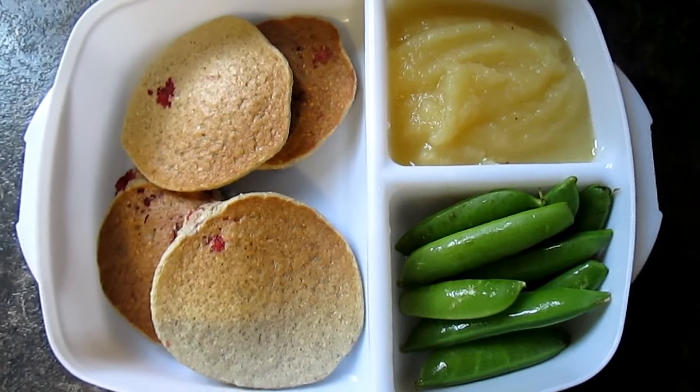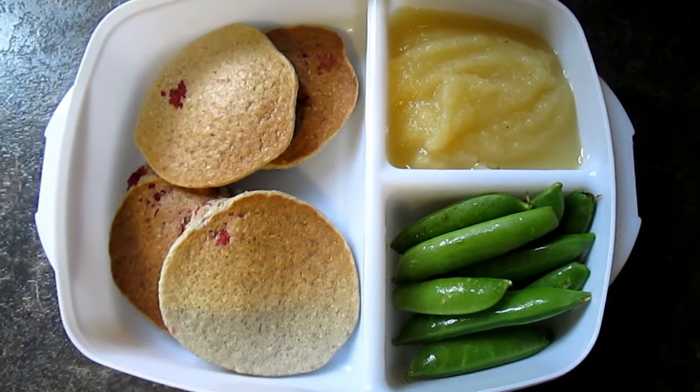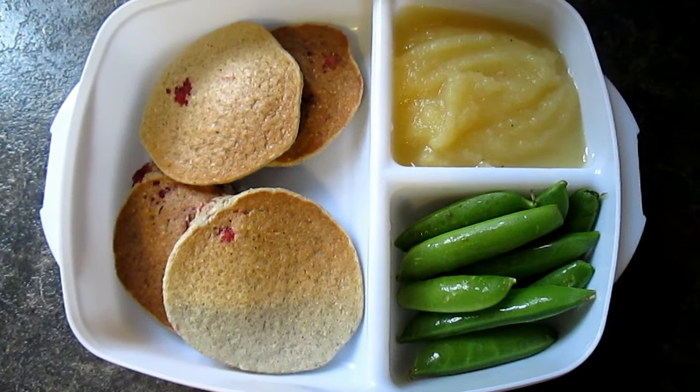The next day I made mini oat and raspberry pancakes with applesauce and Snapkies. I forgot to film her snacks for this day.